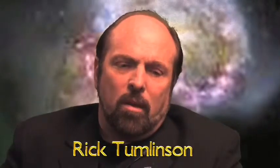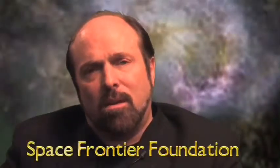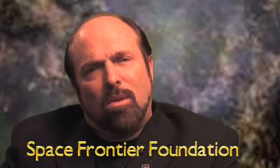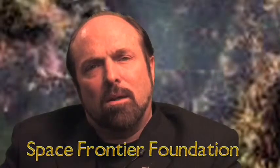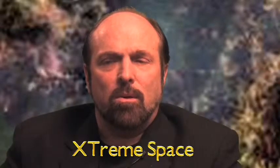If you're going to go into space and you're going to stay, you've got to lower the cost. And the best way to lower the cost is to learn to live off the land. Living off the land means learning how to use the resources of space to do the things you want to do. In other words,